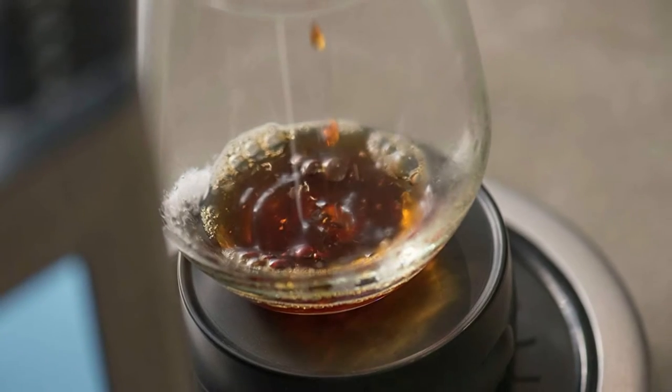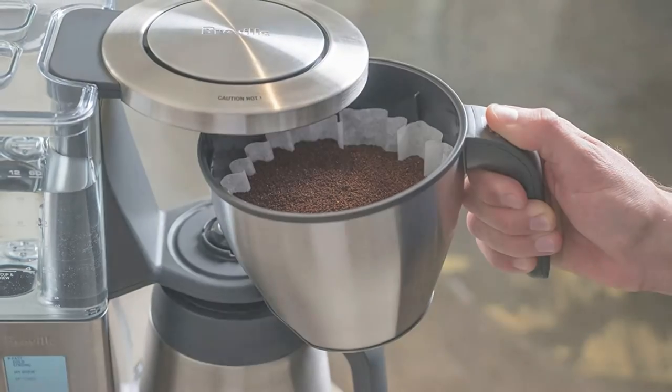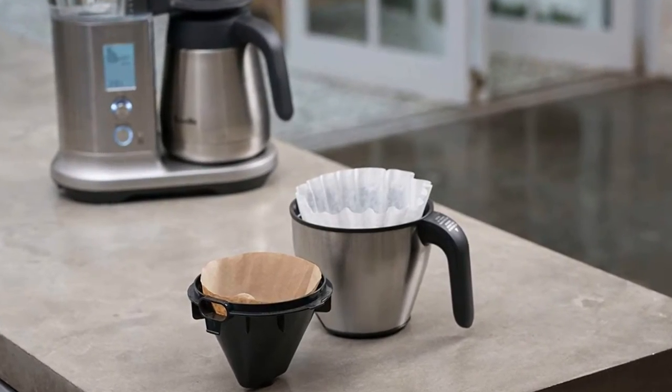You may schedule it to brew before you wake up. The machine has long-lasting stainless steel parts. Their thermocoil heating system produces more refined water than aluminum-based systems. Thermal drip trays keep coffee hot longer. There are two filter baskets — a cone-shaped and a flat-bottom filter — for brewing up to 12 cups of coffee.